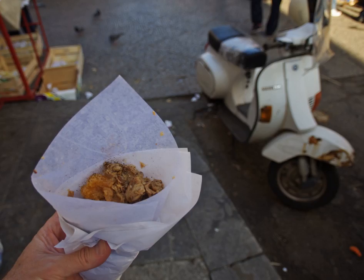Fritula is a traditional Sicilian street food from Palermo. It is similar to the frituli from Calabria, but seems to use calf parts instead of pig.